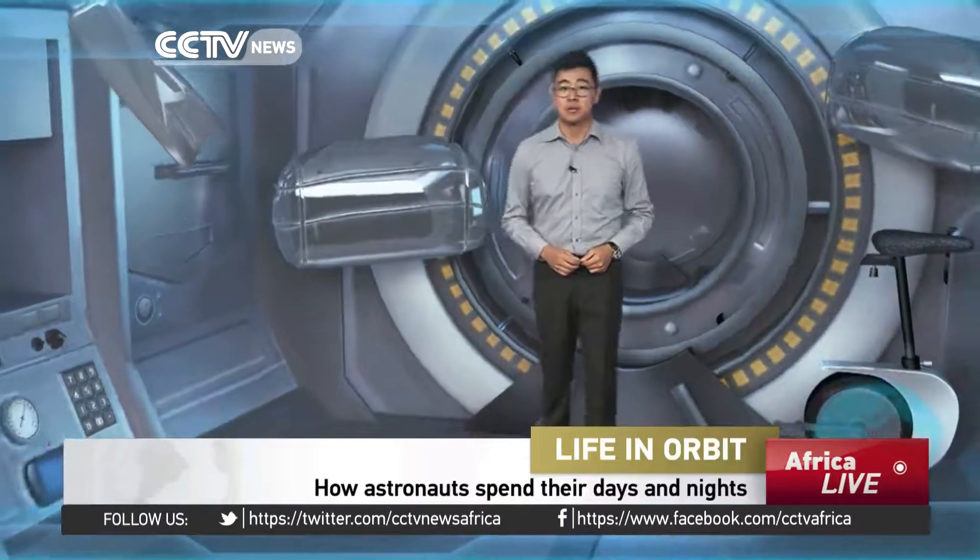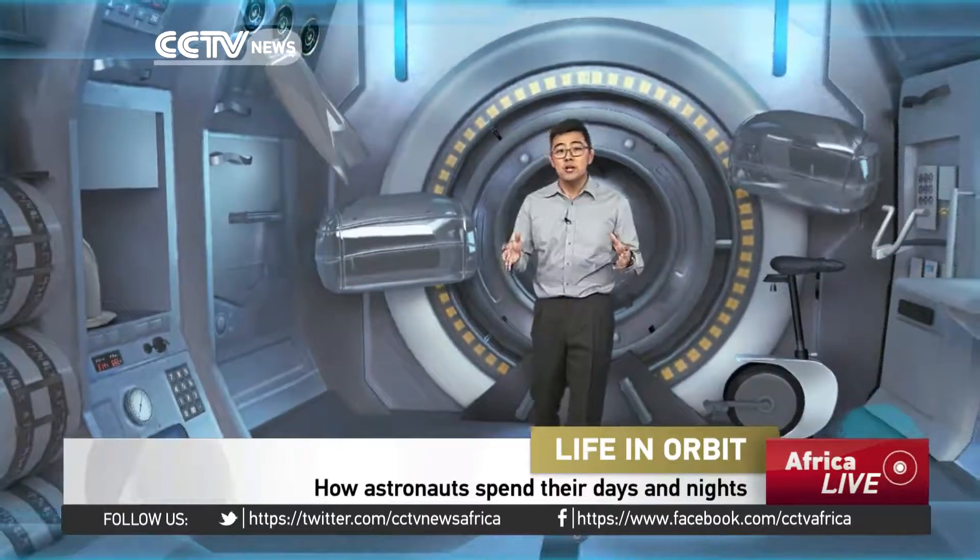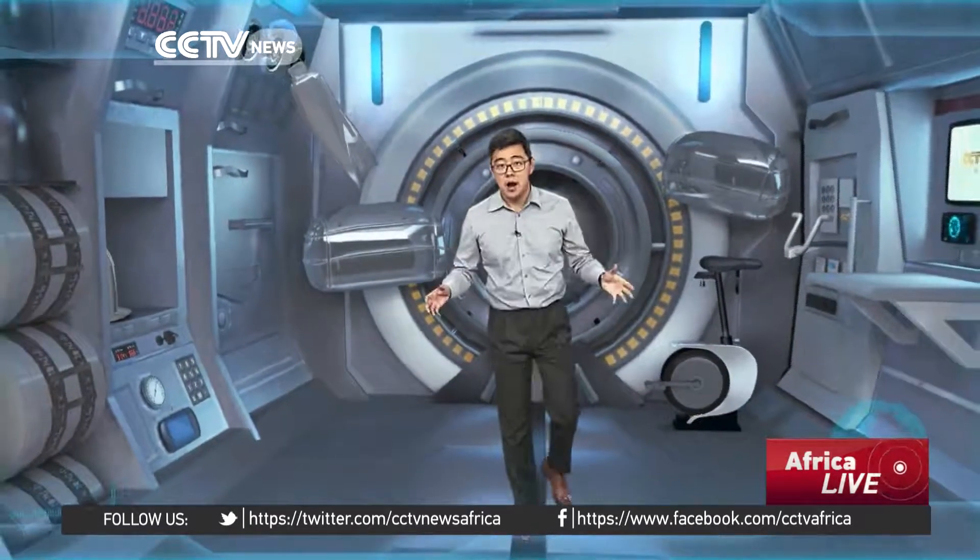Welcome to our home in space. I'm your guide to the cosmos, Yang Zhao. Today you will see how the astronauts spend 30 days in this confined environment.